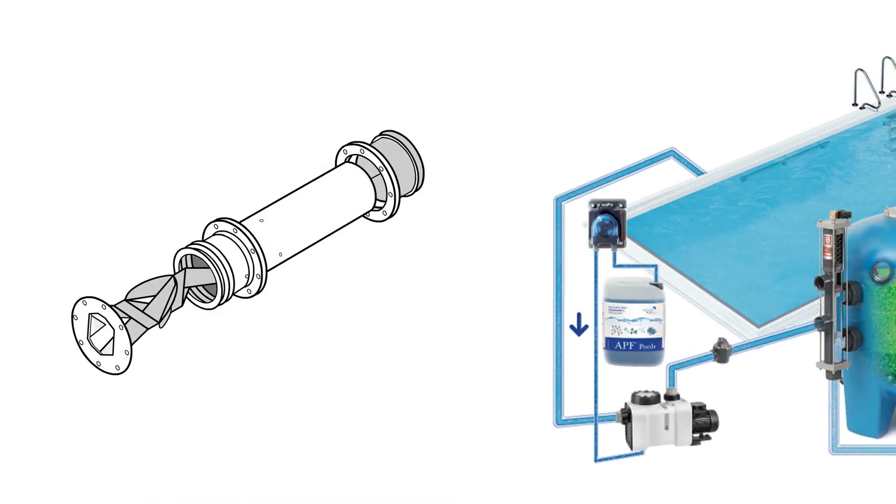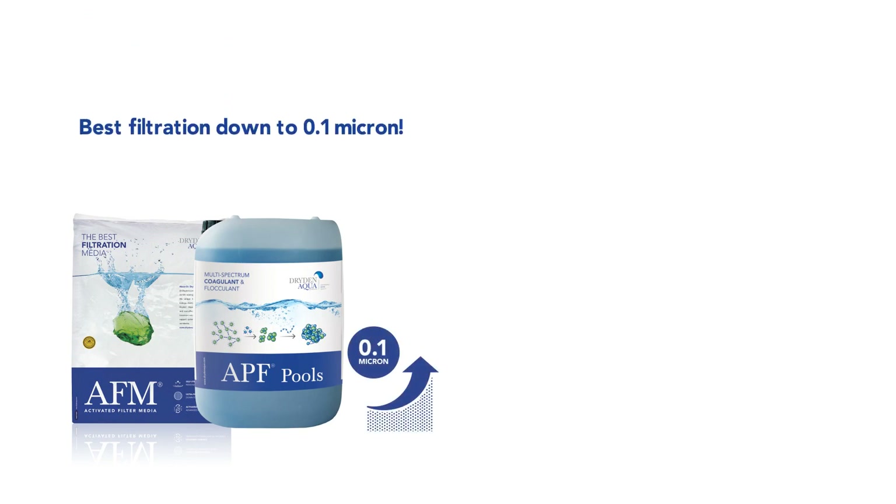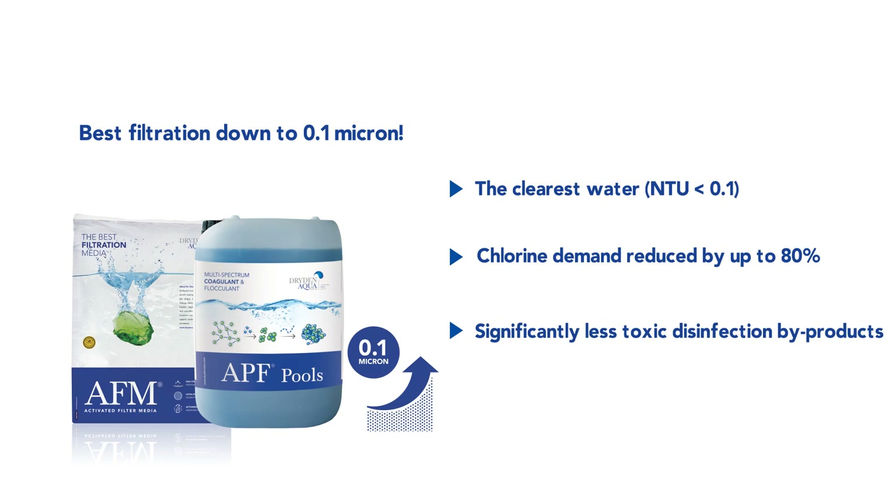Alternatively, if the use of a ZPM isn't possible, APF can be injected into or right before the filtration pump. When APF is combined with AFM activated filter media, filtration down to 0.1 micron can be achieved. As a result, pool water becomes crystal clear, while chlorine demand and the formation of unwanted chlorine byproducts are reduced to the lowest possible level.